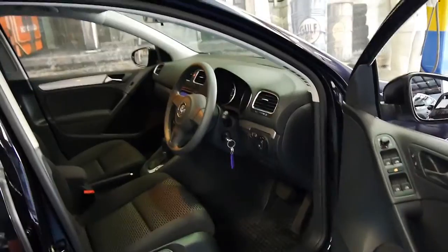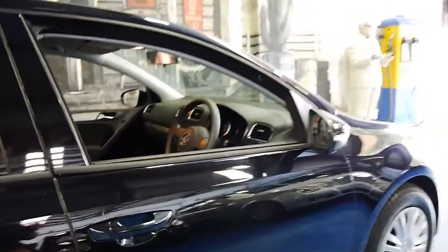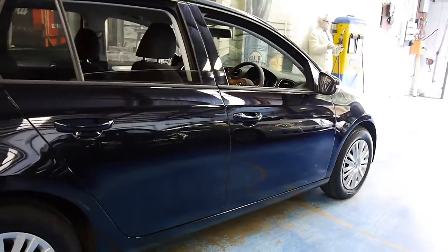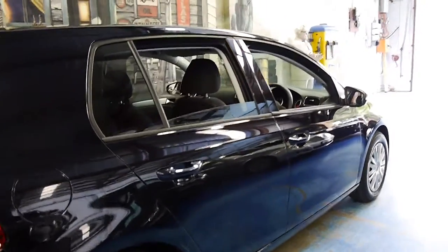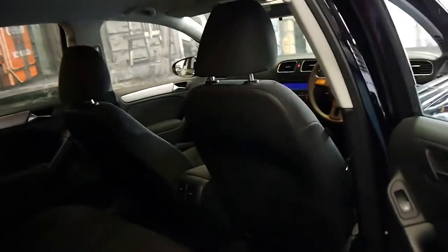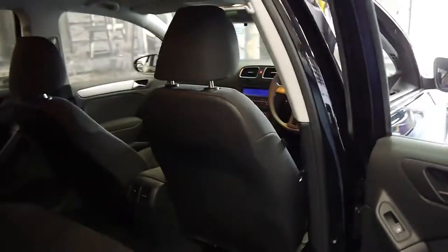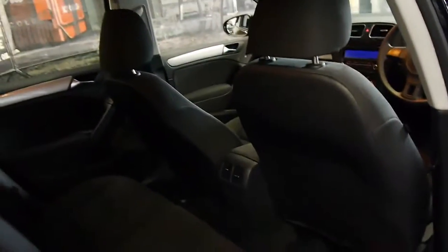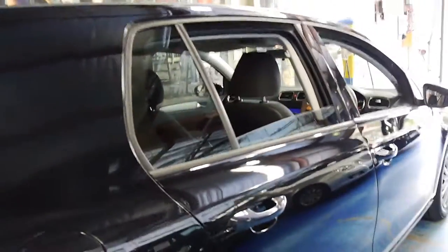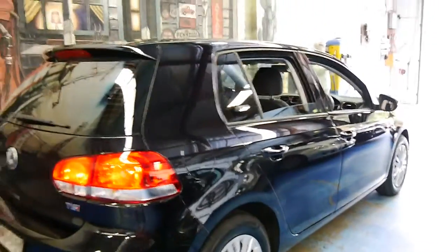So it's got very low kilometres. It's a local car — I believe it came from the eastern suburbs. It appears to still have the original continental tyres, which are in excellent condition. If you're looking for a very low kilometre Golf from 2010, 2011 or 2012, I think you should definitely come and have a look at this car. I don't honestly think you'll find a car which is five or six years old with so few kilometres.